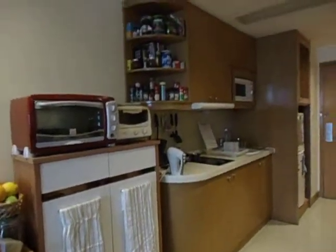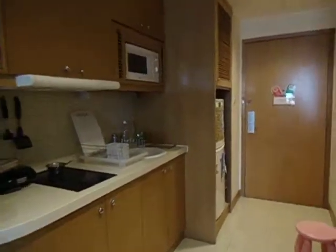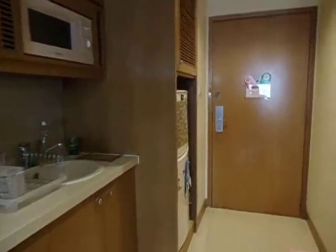As you enter the main door, the first thing you will really see is this fridge right here — the two-door Samsung fridge that I got a long time ago. And next to it is where I keep my rice.